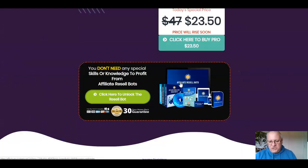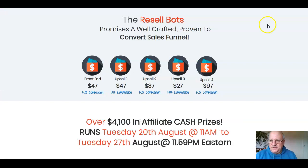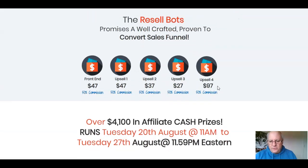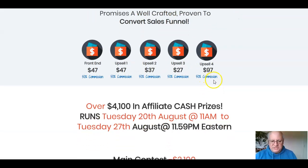Use the coupon to get it for $23.50. In terms of the funnel, I don't have full details so you will have to look at the sales pages. The front end is $23.50 at the moment. The first upsell is $47, the second is $37, the third is $27, and the final upsell — which I think is reseller rights for this product — you will have to have a look at the sales pages and make up your own mind on that.